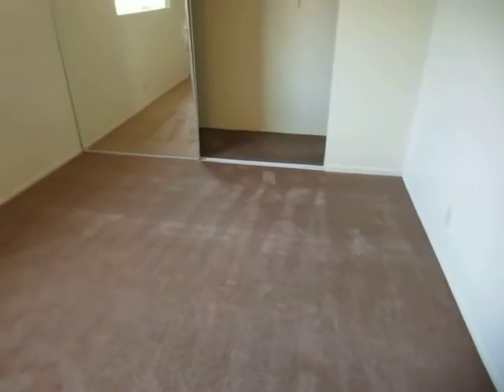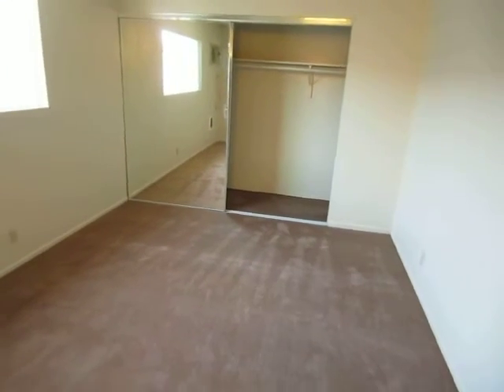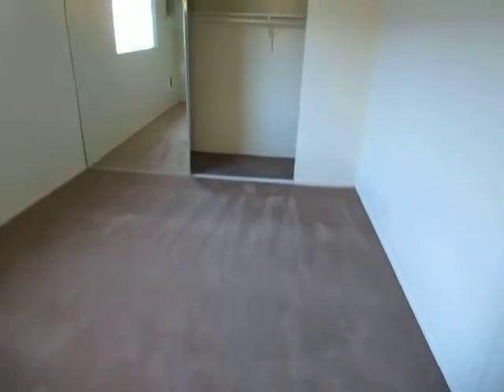Making our way into the bedroom here. Very good sized bedroom with large mirrored closet doors. New carpet in here as well.